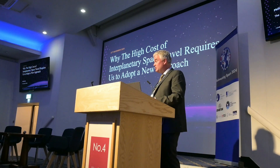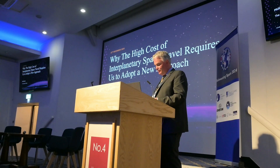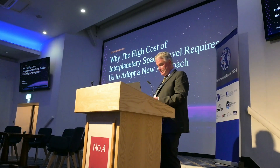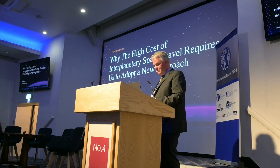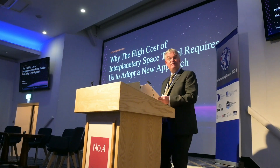Today is novel launch systems and our first speaker is Phil Swan of the Atlantis project on why the high cost of interplanetary space travel requires us to adopt a new approach. Thank you Phil.